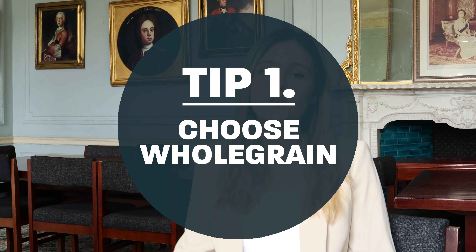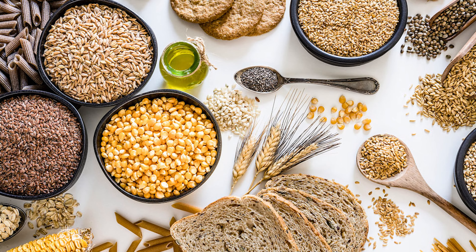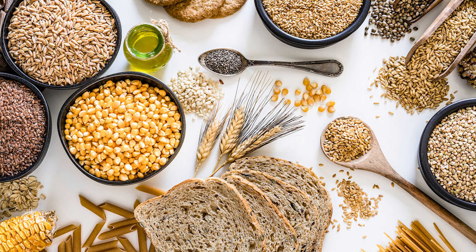My first tip today is to choose whole grain. Carbohydrates are an important part of a healthy balanced diet, but adults in the UK are recommended to choose whole grain carbohydrates when they can. This is because whole grain carbohydrates contain more fibre than white carbohydrates. Some examples include brown rice, whole grain pasta, whole grain bread, and oats. The reason this is so important is because of that extra fibre — it's broken down more slowly in our body, which helps to maintain healthier blood sugar levels, which in turn reduces your risk of type 2 diabetes.